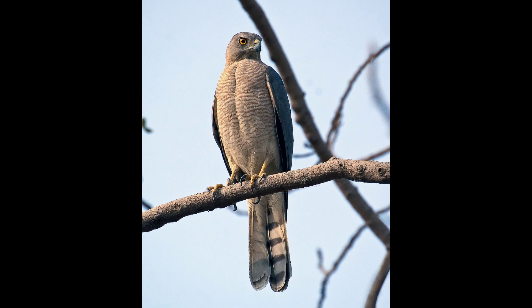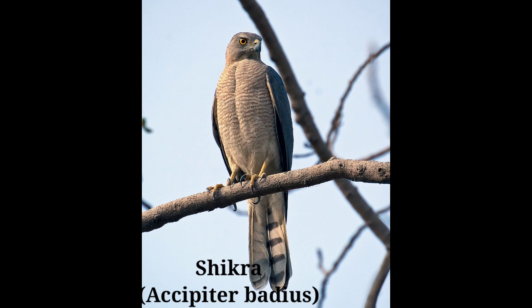Shikra, scientific name Accipiter badius. The bird is ashy gray above and whitish below, closely barred with rust brown. A gray throat stripe is visible. In flight, a multi-banded tail and rounded wings are good distinguishing marks. Legs are yellow and the bill is blue-black at the tip.